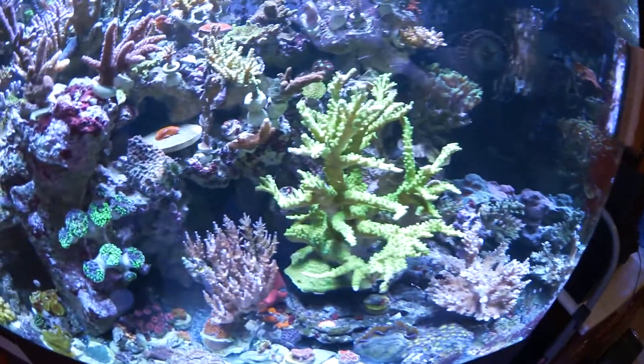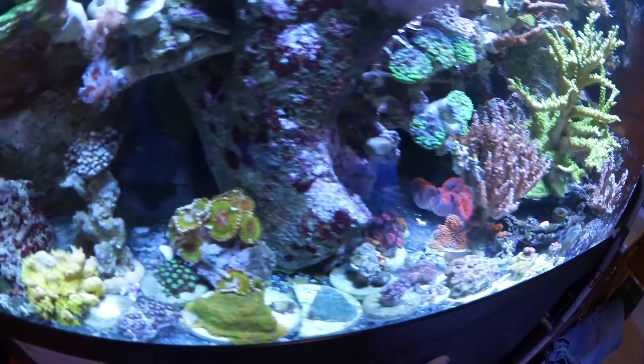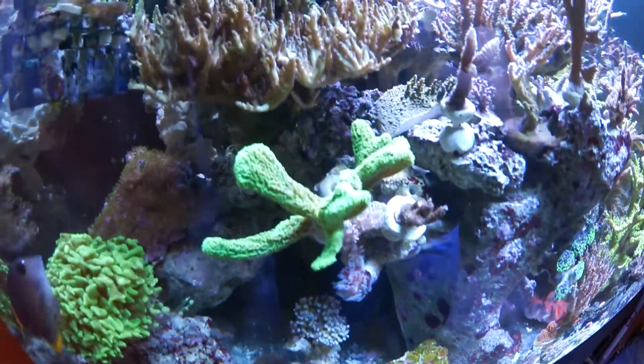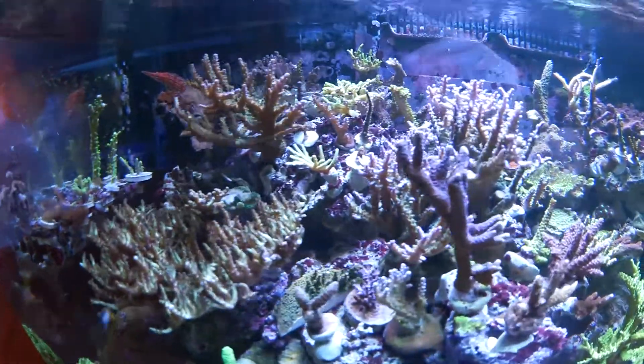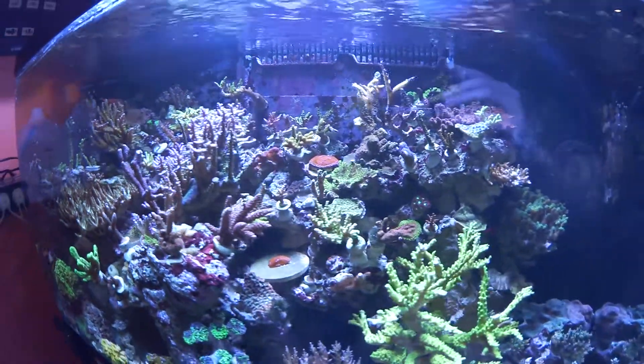There is just way too much stuff in here, so come on over and buy some things and make some space for me. There's my frag rack over there — it's completely filled up. For all you reef junkies, look at that!